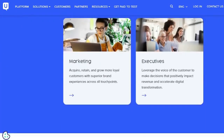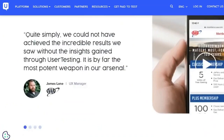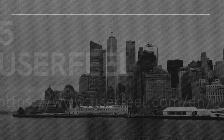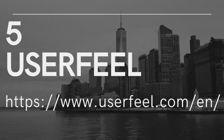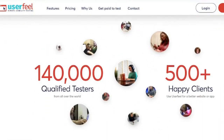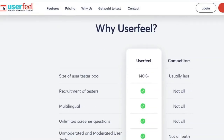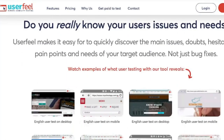According to many user testing reviews, the service is legitimate and payment is processed quickly, making this a viable alternative for anyone wishing to get paid to test websites. 5. User Feel. All you have to do to get started with User Feel is establish a profile and take a sample test. You'll be able to start getting website test offers by email once User Feel has approved your test. Each test will pay you $10 and will take between 10 and 20 minutes to complete. The best thing is that payment is processed once a week, making this one of the fastest-paying testing sites.